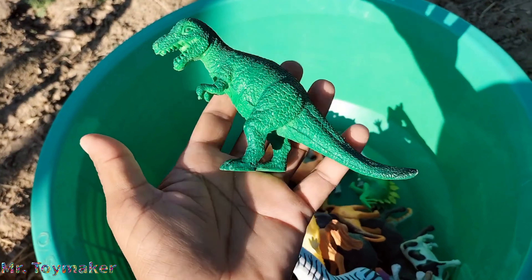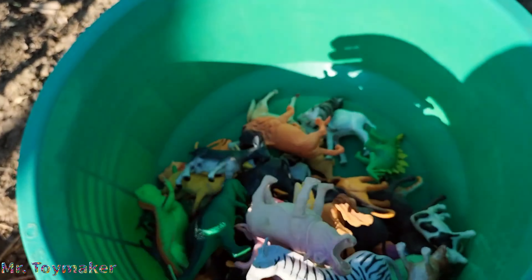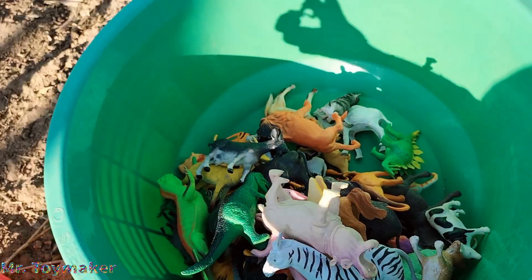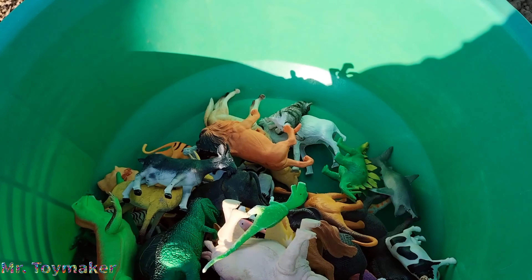Fox. Dinosaurs. Hippopotamus, lovely hippopotamus. Sheep. Dinosaur. Godzilla.